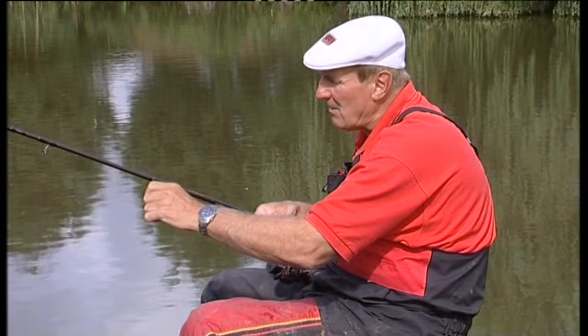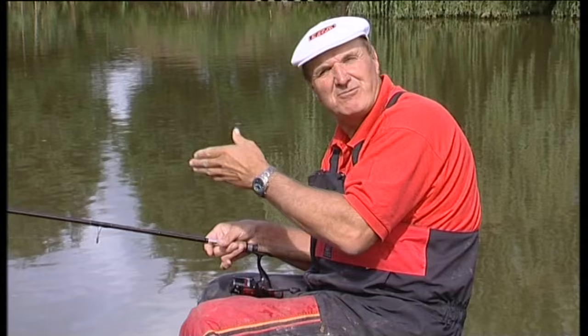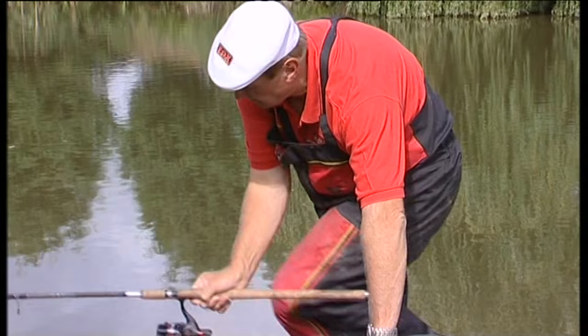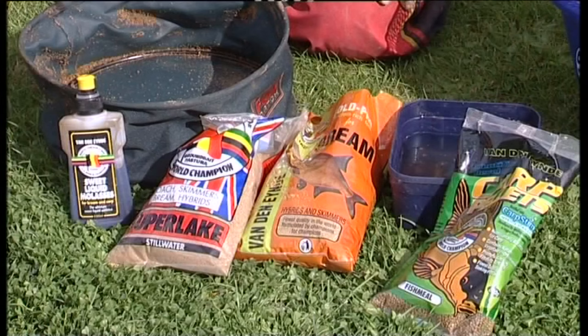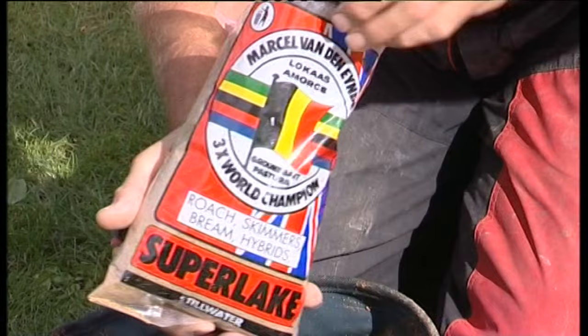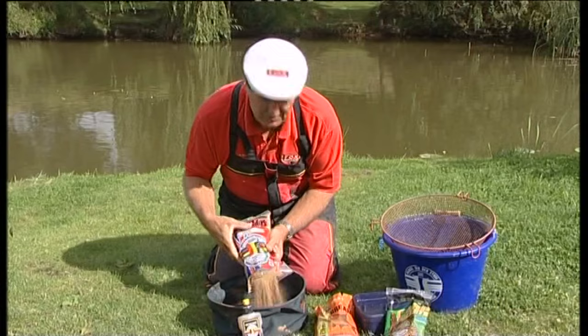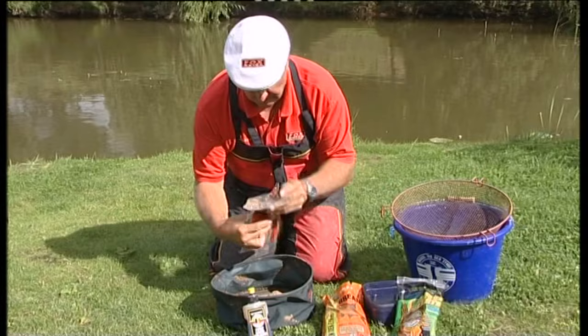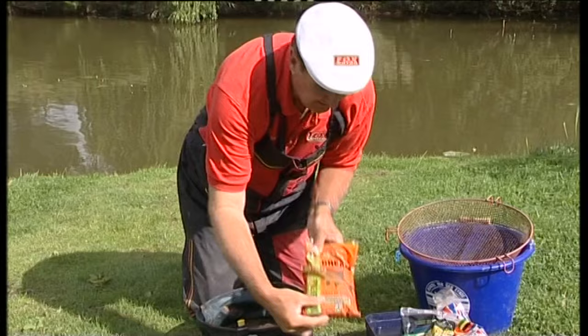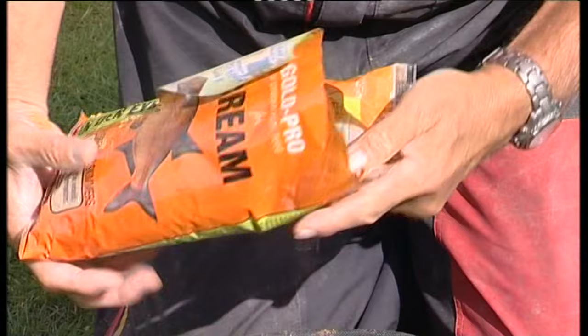Let me show you the ground bait mix I used. I put some balls in earlier, so let me show you the mix and I'm going to feed again. I'm going to show exactly how to feed, how to cast a waggler, and where to put the balls of ground bait around your float. I'm going to be fishing for bream, skimmers and roach today. The ground bait I've picked - two of my favourites. This one is particularly my favourite, which is Super Lake. For roach and bream it's brilliant. I'll use about half a bag of this.